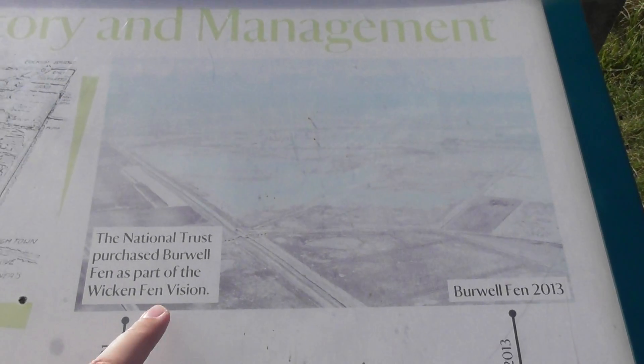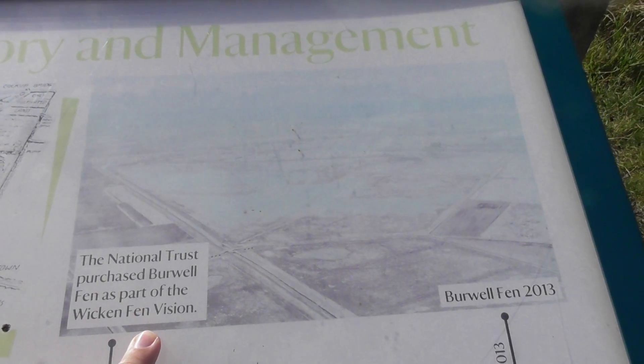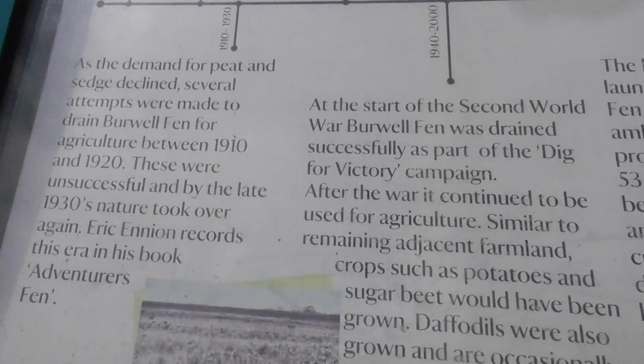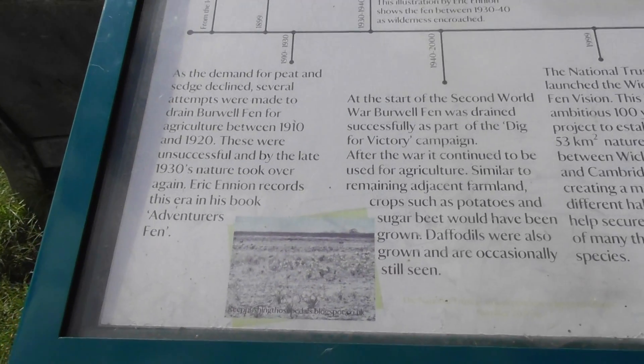These are all really badly sun-faded as well. So that's what it looked like in 2013 — I doubt you can even see now, it's really badly faded from the sunlight. Anyway, read that if you want to.